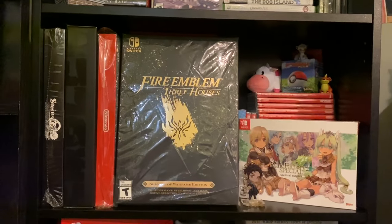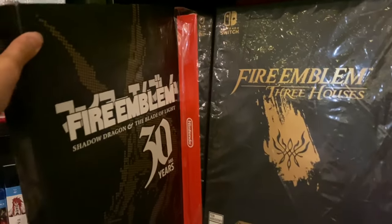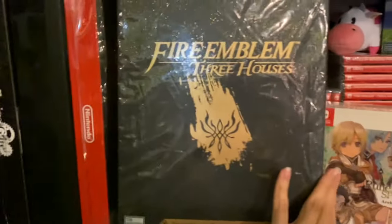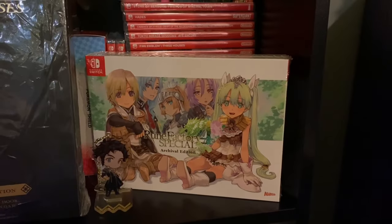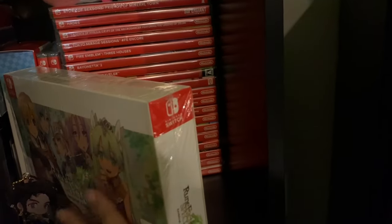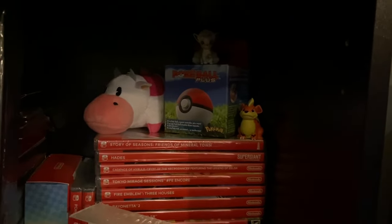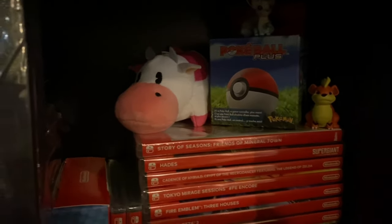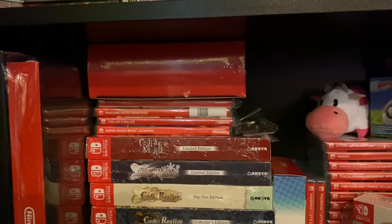Moving down to my Switch stuff — got some special editions going on here: the Steins;Gate special edition, the Fire Emblem Shadow Dragon and Blade of Light special edition, and the Japanese special edition for Astral Chain. Of course Fire Emblem Three Houses — I have a little standee of Claude given to me for my birthday by one of my best friends. Rune Factory 4 special archival edition, and behind it a ton of stacked Switch games. We've got the Pokéball Plus unopened, some Pokémon toys — Vulpix and Growlithe — and a Cow from Story of Seasons, along with a Mineral Town creator bonus.